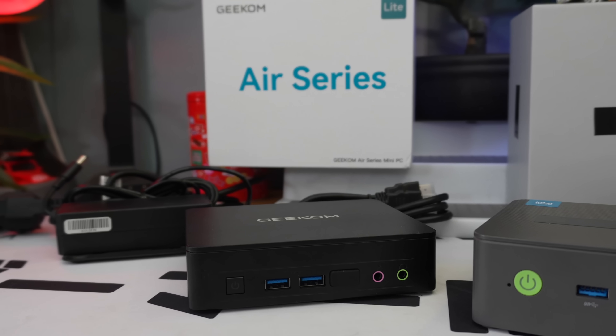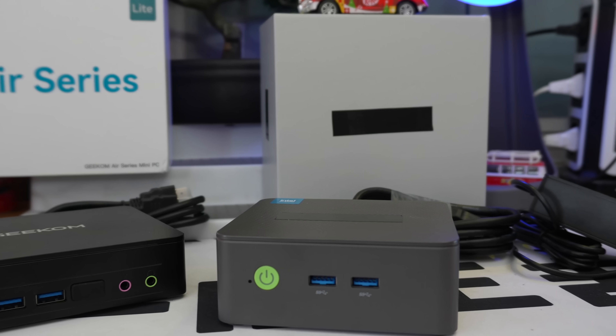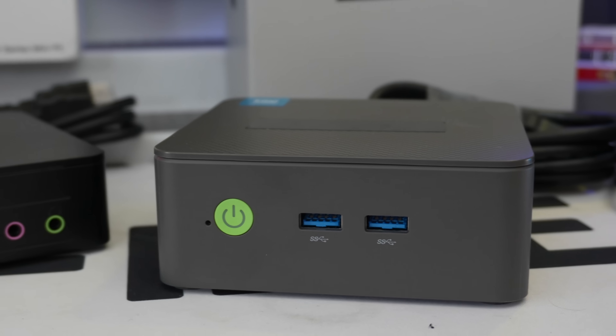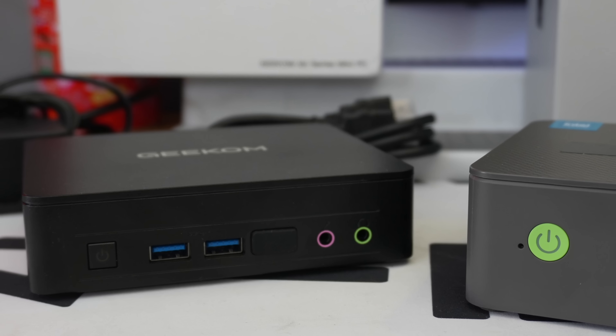Welcome to this new video. Today we'll be speaking about a new mini computer. Last time I tried the Geekom R12 Lite and said it's the best mini PC under 200 euro, but you wrote to me saying you found something cheaper with totally the same specs. I checked online — yes, same configuration, same CPU, same RAM, same SSD — but 30 euro cheaper. So maybe it's the best deal we can find on the internet.